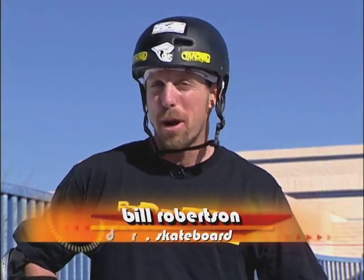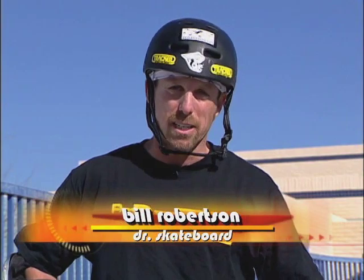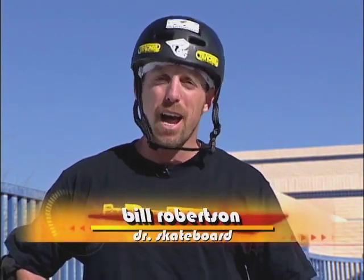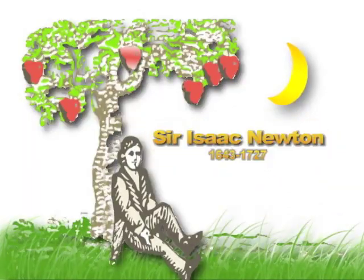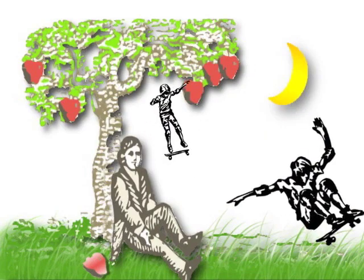Hi, my name is Bill Robertson, and you might know me better as Dr. Skateboard. Welcome to Dr. Skateboard's Action Science, a video series where we explore the concepts of physical science and how they relate to skateboarding and BMX. This video segment covers Newton's laws. Sir Isaac Newton put forward some groundbreaking science back in the day, and now we can explore these laws through skateboarding and BMX. So let's check out Newton's laws.